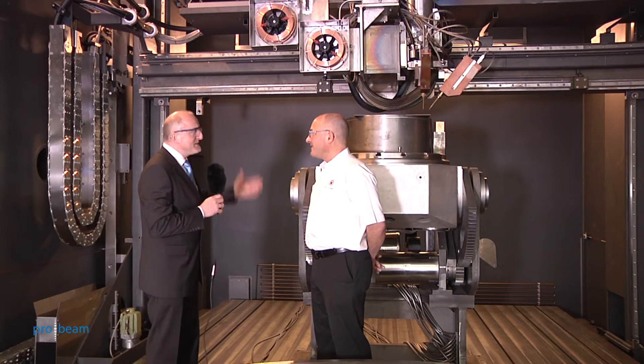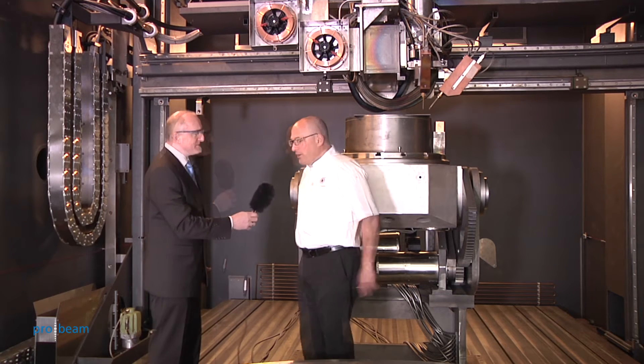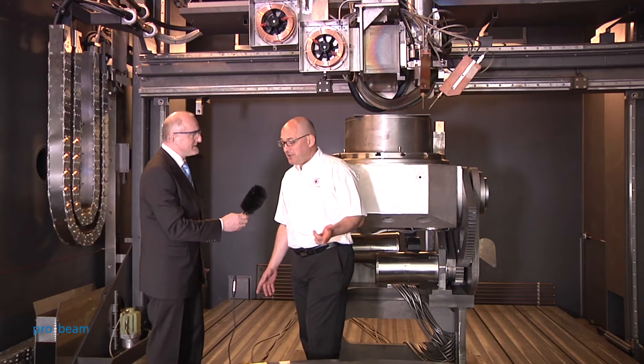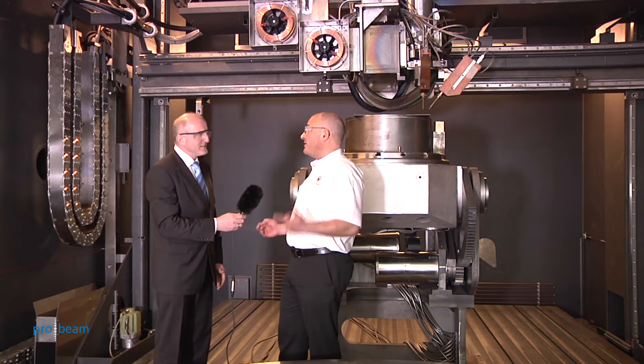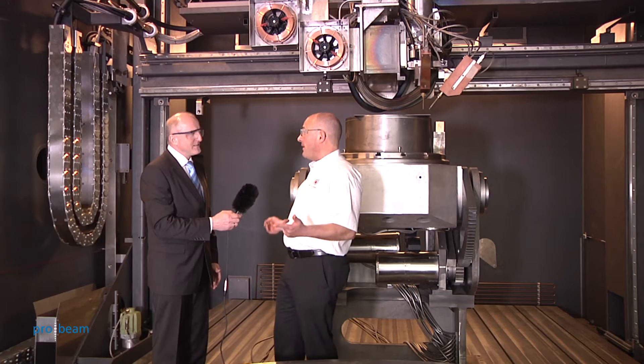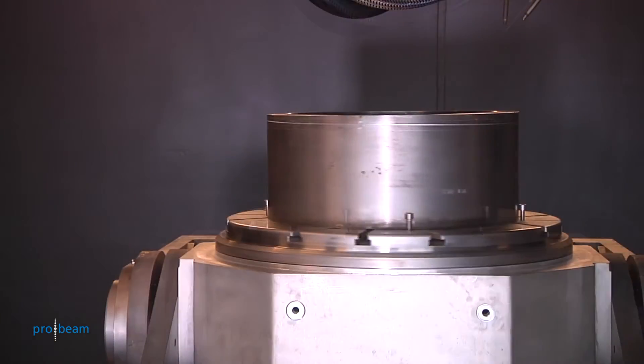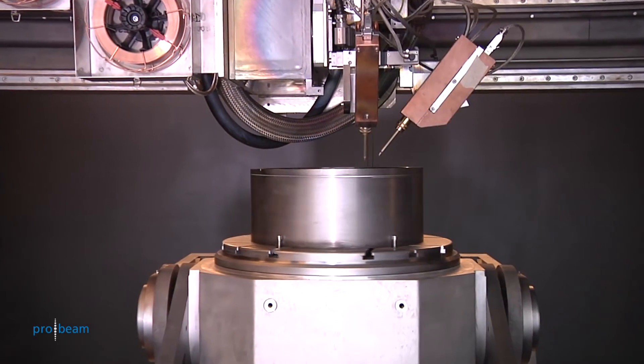Dr. Baufeld, fascinating piece of equipment — what is the Nuclear AMRC? The Nuclear AMRC was created to support British industry and build the next generation of nuclear power plants. The Nuclear AMRC belongs to the AMRC, which means Advanced Manufacturing Research Center.